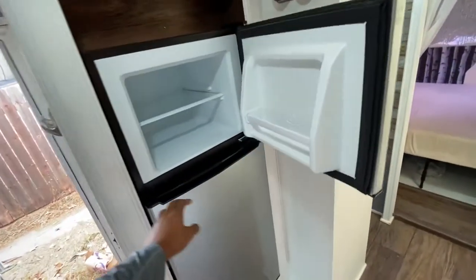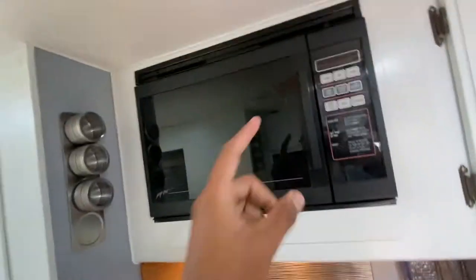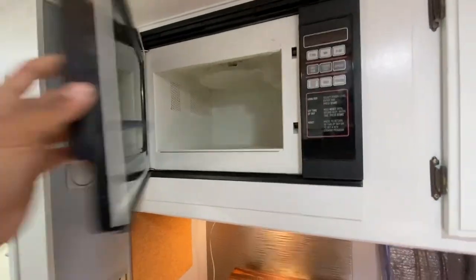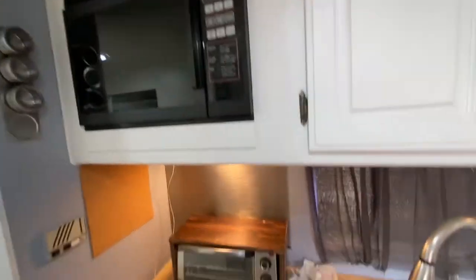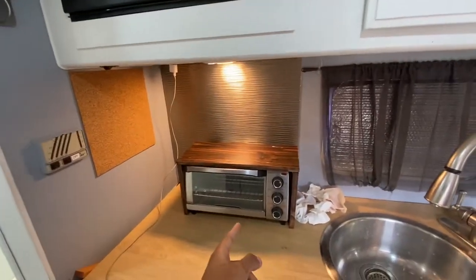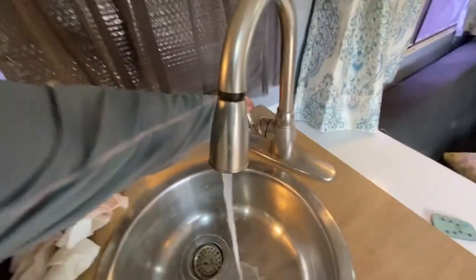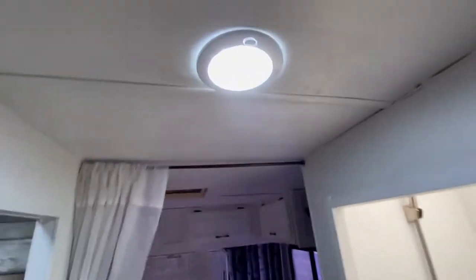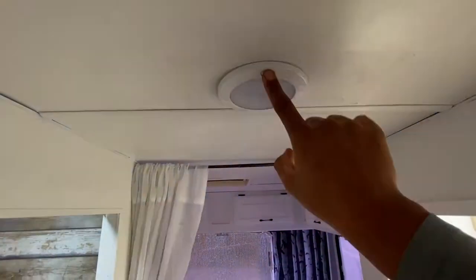It has a brand new electric refrigerator in it with a freezer — this is a '92 model RV. Some of them run off propane or gas, but this one has a brand new fridge. It also has a toaster and various appliances that should work once the generator is going. All these lights turn on and off with the touch of a finger.